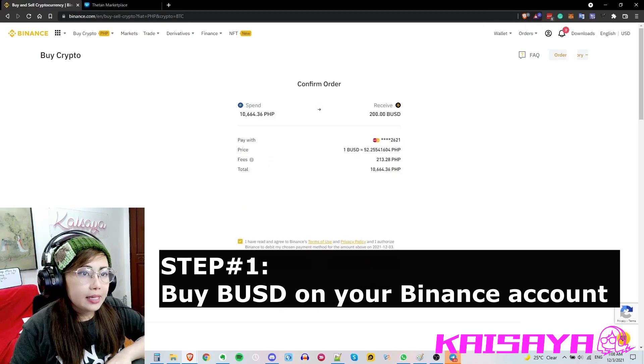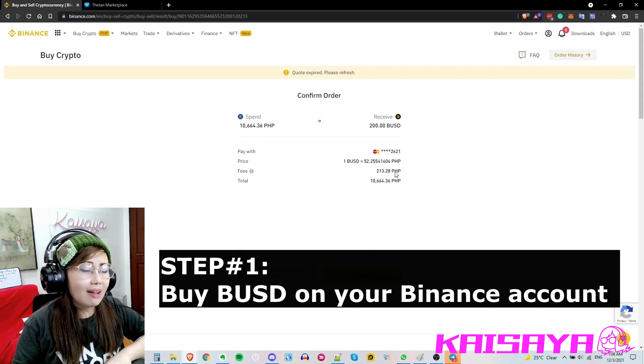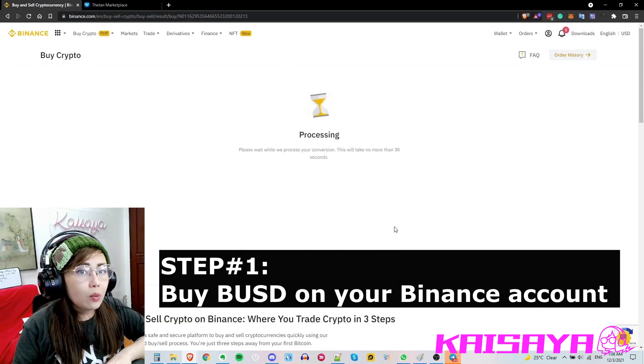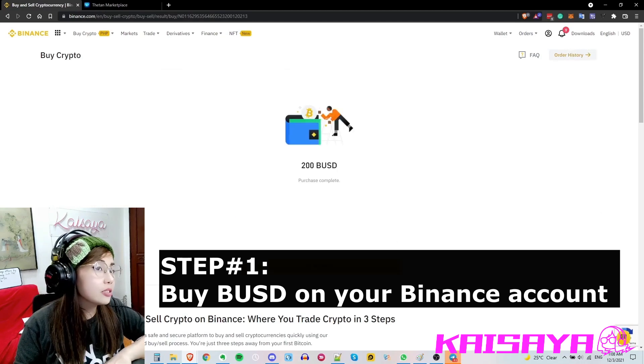I confirmed my order. As you can see there are some fees involved, so make sure you have a little extra to cover that. Wait for it to get processed and it will show that your purchase is complete.